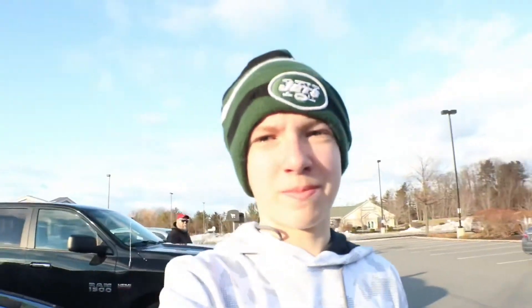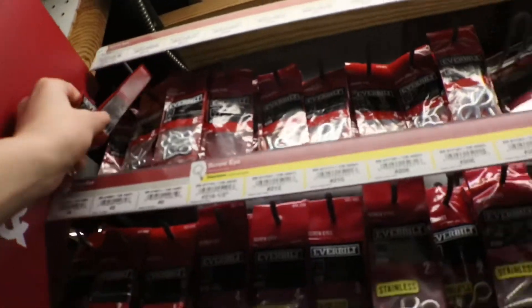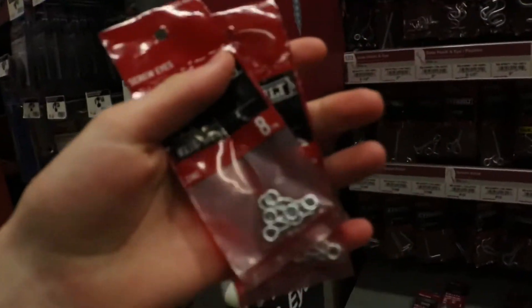Alright, stop number two — we're at Home Depot, let's go. So as you guys can probably see, we just stopped at the car wash — took a little detour. But now we're going to Dick's Sporting Goods. We gotta pick up one more thing, and then we're gonna go home and build the lure. So stay tuned, this is gonna be great.